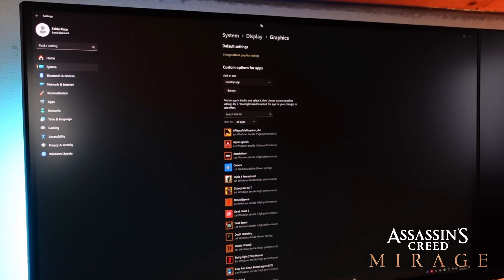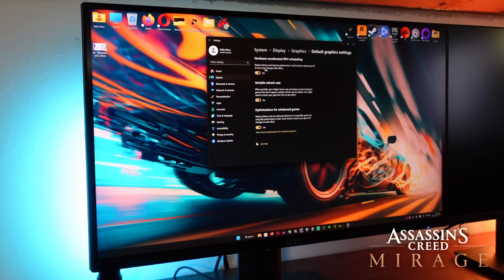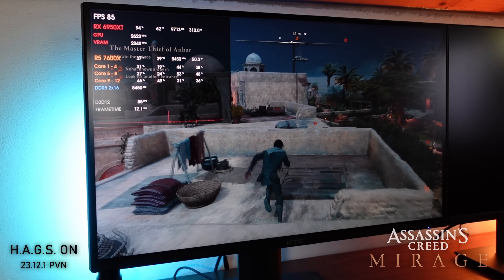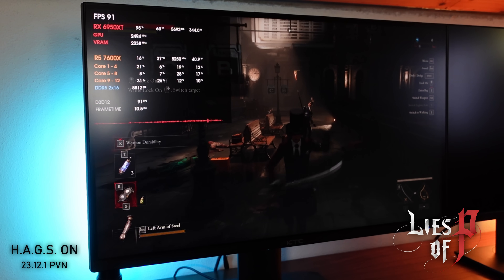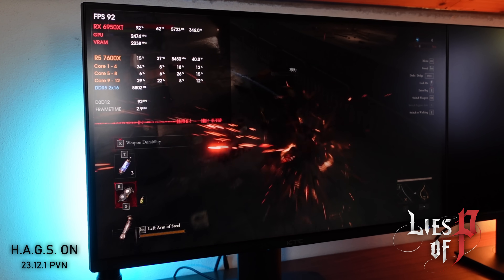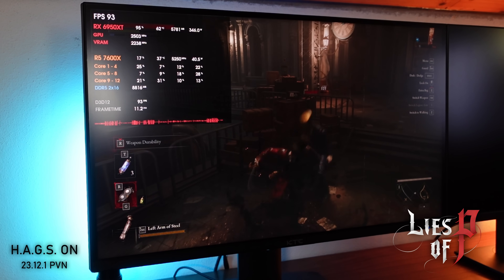Then I tried the RX 6950 XT. I tried several options — Enable, Extended — and it did work. The only issue I found was that recording with AMD ReLive would mess things up and the drivers would crash, so I had to use my camera to record the gameplay instead. As you can see, it works fine with Assassin's Creed Mirage, and the same applies for Lies of P — that works perfectly fine even at 4K with HAGS enabled, although you might still have a bug here and there, with drivers crashing and making your frame times look and feel bad.